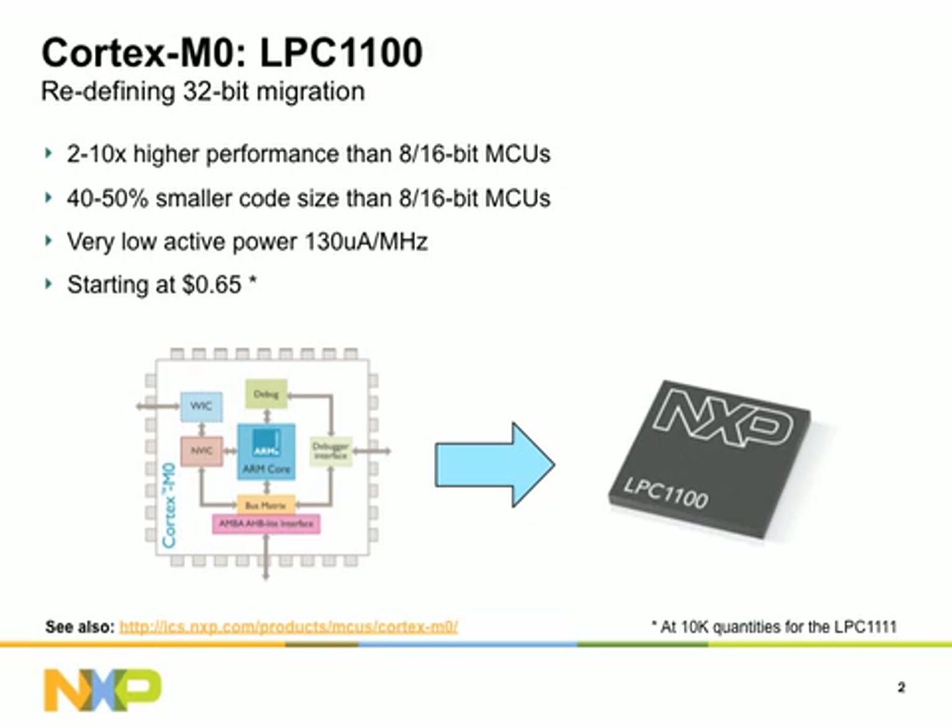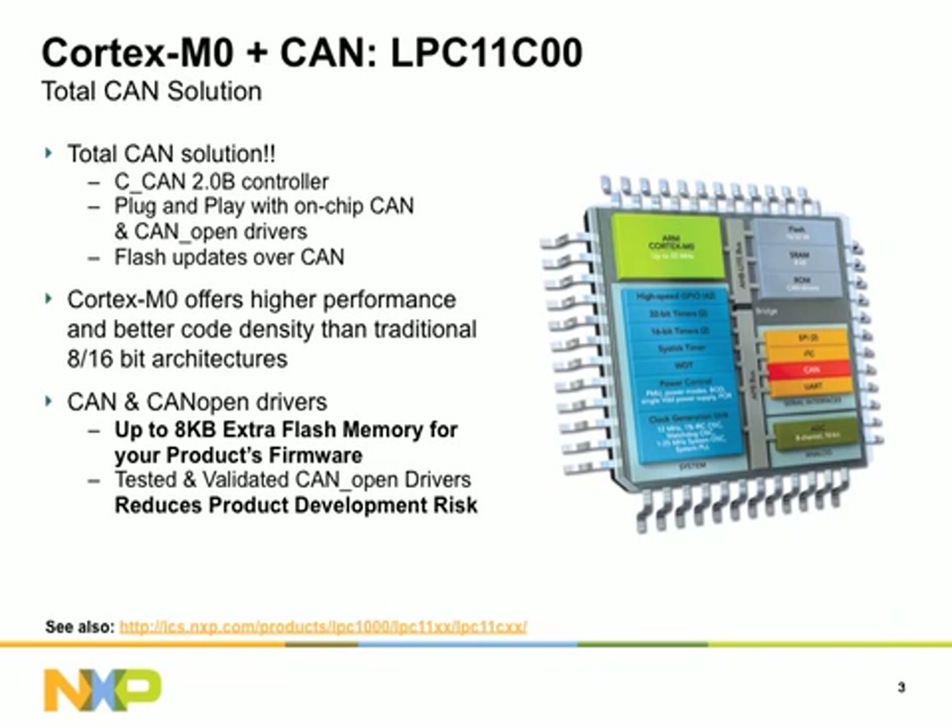Engineers who are used to using 8-bit or 16-bit solutions may shy away from 32-bit formats, fearing performance overkill or complexity. With LPC-1100, designers have nothing to fear. The Cortex-M0 LPC-1100 delivers the industry's lowest active power consumption, delivers real-time performance that is 2 to 10 times higher than with comparable 8- or 16-bit solutions, and provides effective code density with 40 to 50% smaller code than 8-bit or 16-bit MCUs.